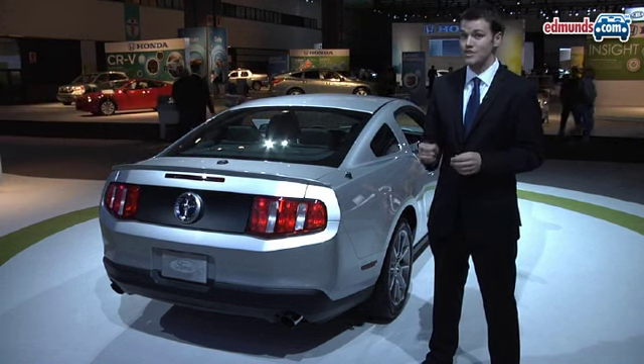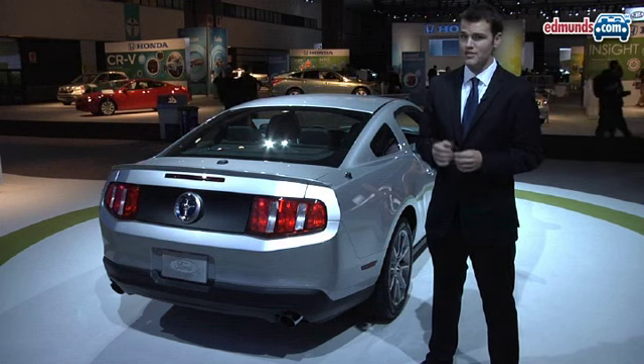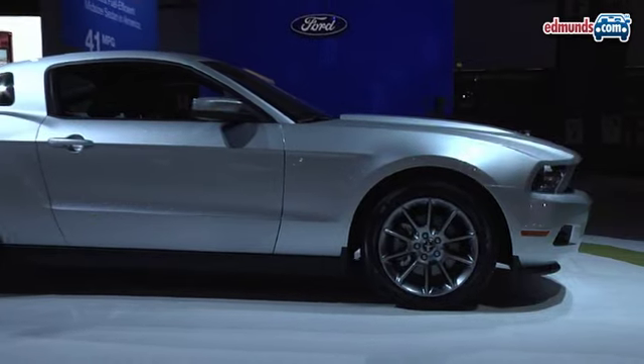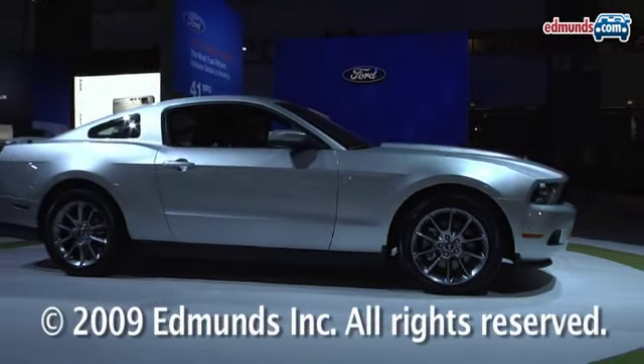This is also going to have an electric power steering system. Now usually Ford EPS systems tend to be on the good side, but in a muscle car like the Mustang, we'll just have to wait and see.